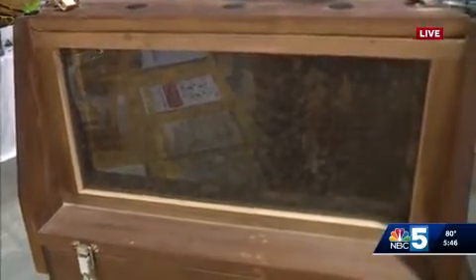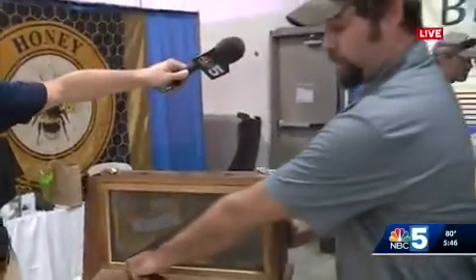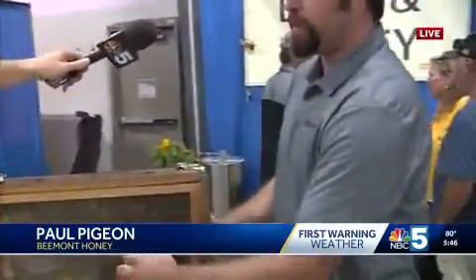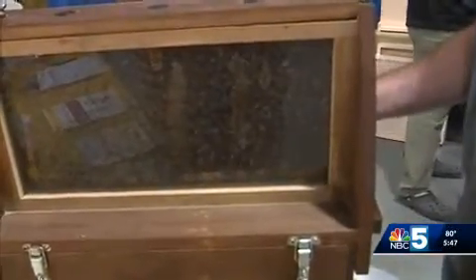First of all, this is fascinating to look at. Can you tell the people at home what we're looking at here? So we have an observation hive here, and what I do is I stick in five frames on the bottom, and they're filled with honey, brood, and resources for this top frame. So we have put the queen up here, and this bottom gate keeps her up because she's too big to go below. And as you can see, she's laying up brood throughout this frame. I marked her red, and that tells me what year she was born and gives me a good idea on how long she'll live as I monitor her.